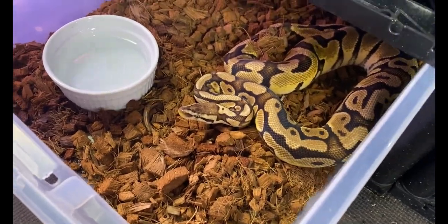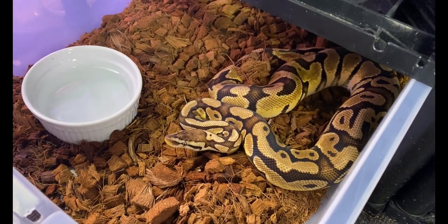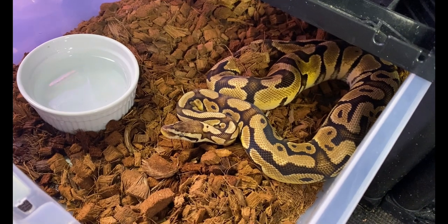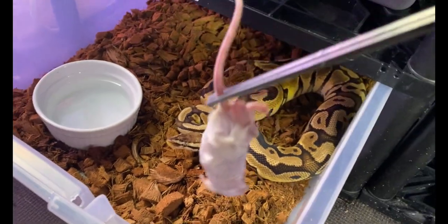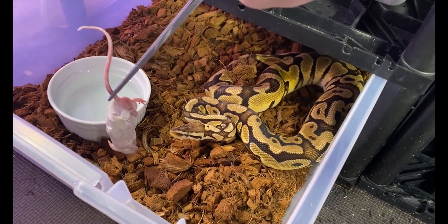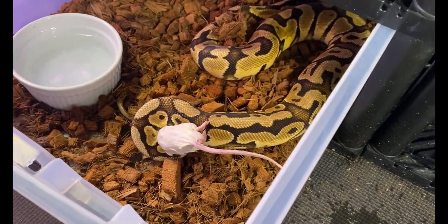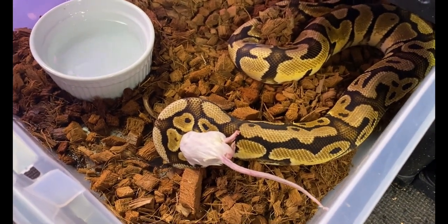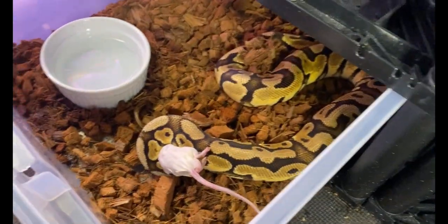The next boy we're feeding is Johnny, named after the Magic: The Gathering planeswalker. He is a pastel gravel 100% het clown. We have big plans for this guy — with his gravel gene we're going to make some super gravel clowns, some highways. He's super sweet but also a really good breeder; he locks up super fast with pretty much everyone we pair him to.